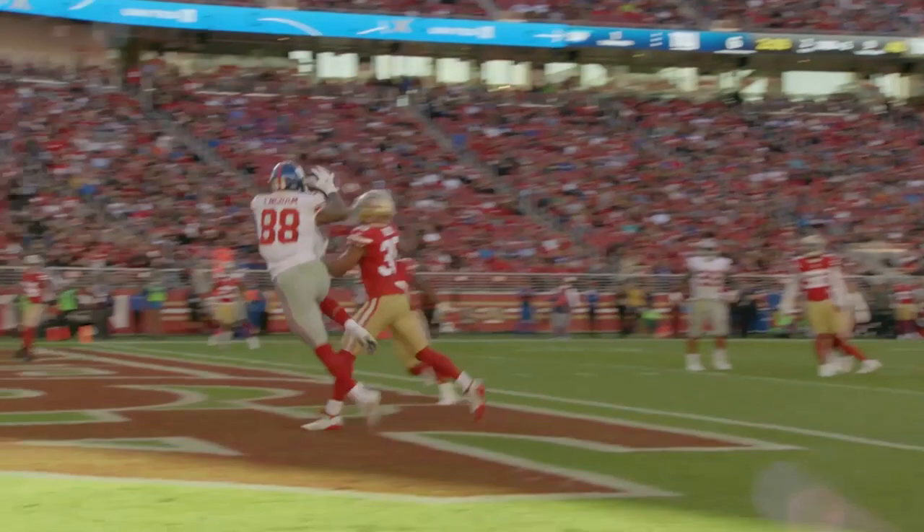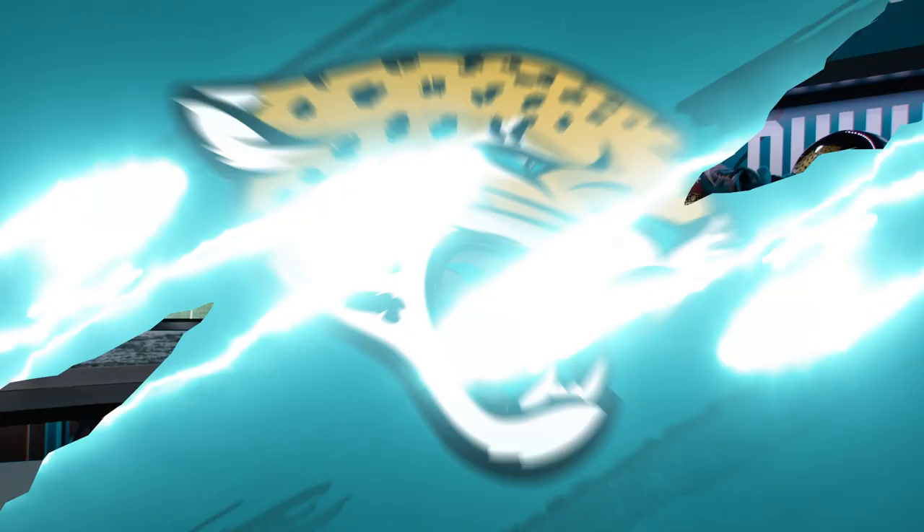Welcome into the film room. Today we're going to take a look at tight end Evan Ingram, the free agent acquisition from the New York football giants — and to me, this is one of the steals of free agency. Teaming him with current Jaguars tight end Dan Arnold, I think is going to be very exciting.